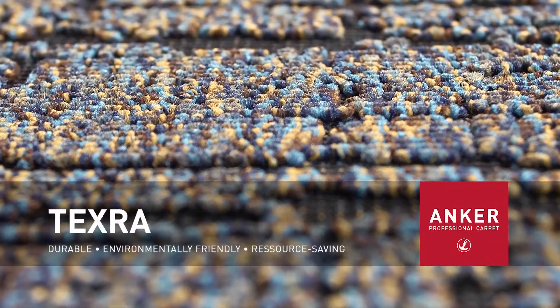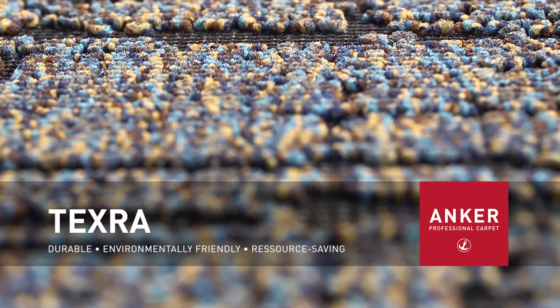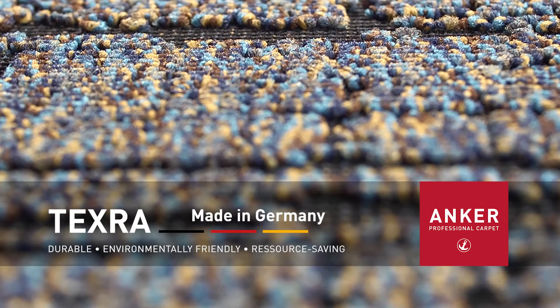Texra, the environmentally friendly woven carpet from Anker. Quality made in Germany. Discover Texra in six attractive designs and ten harmonious colors.